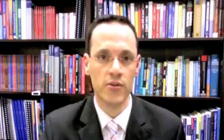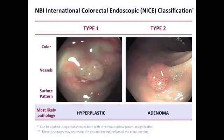The classification comprises three simple criteria — colour, vessels, and surface pattern — for which we developed clear descriptors for adenomatous and hyperplastic histology. Based on the component criteria, a polyp may be classified into three types: type one corresponds to the most likely pathology being hyperplastic, type two being adenoma, and type three is deep submucosal invasive cancer, although this is not presented here.